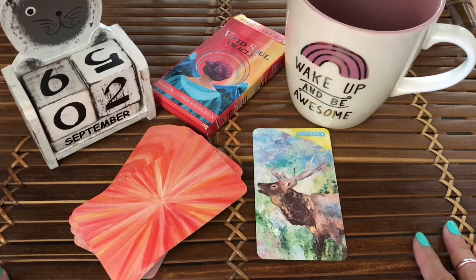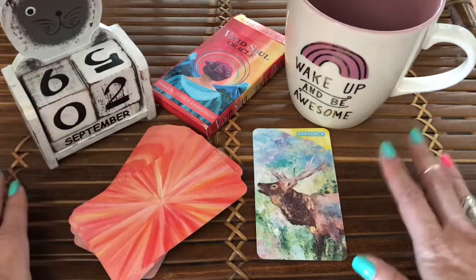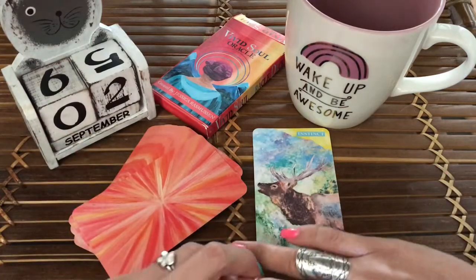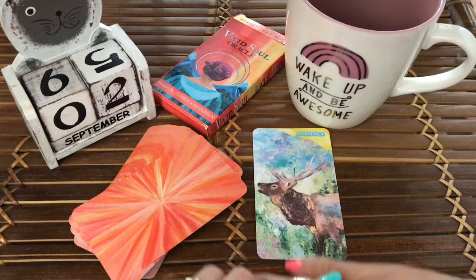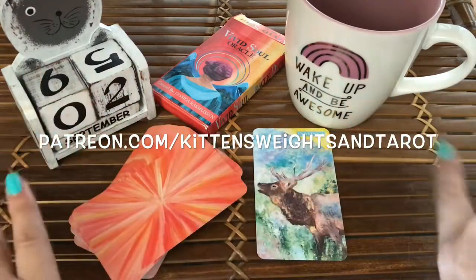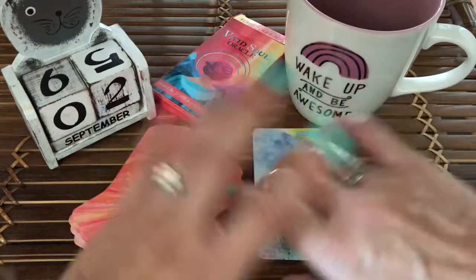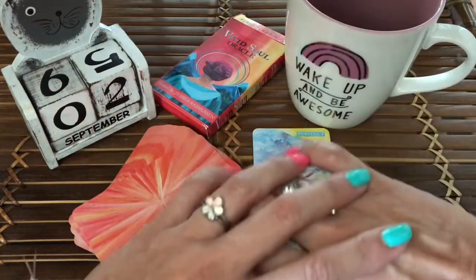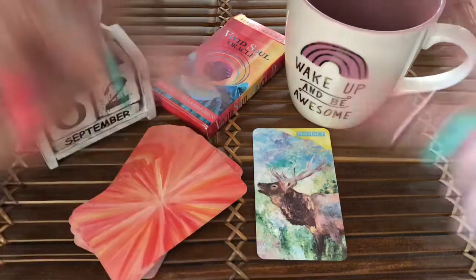You can also pick up my Wally's World Oracle — there's only a limited supply since I only printed up a small number. And if you want to send a little love my way, think about joining the KWT tribe over at patreon.com/kittensweightsandtarot where you get crystal grids of the month, weekly readings, monthly readings, monthly live chats, and all kinds of good stuff. I will catch you spiritual homies later — peace, love, and chicken grease, peace out!